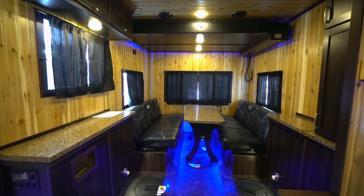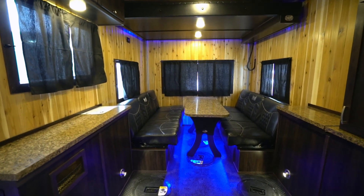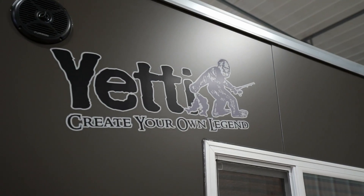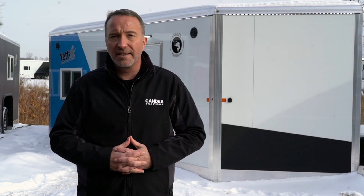Here at Gander RV and Outdoors, we can help you with every item needed to build your perfect ice house. So if you've been thinking about upgrading and looking for that ice house to make your fishing experience great, then the Yeti line of ice houses is one that you definitely need to check out.